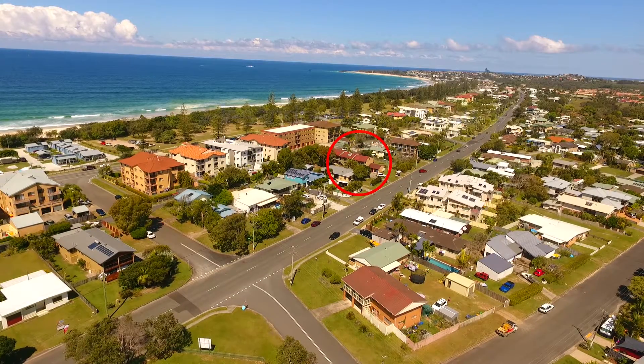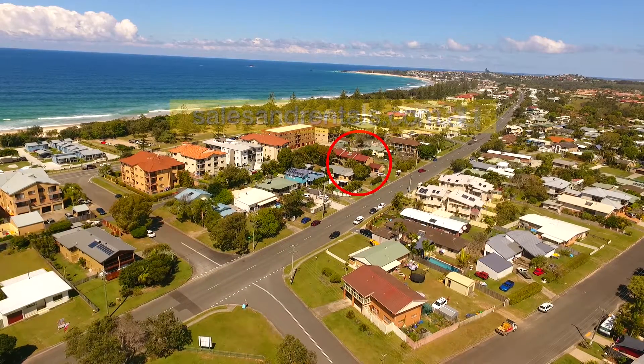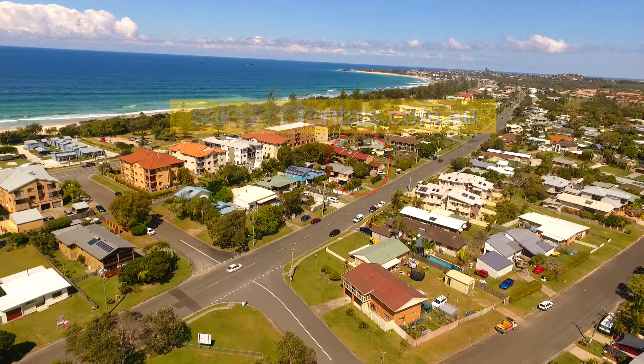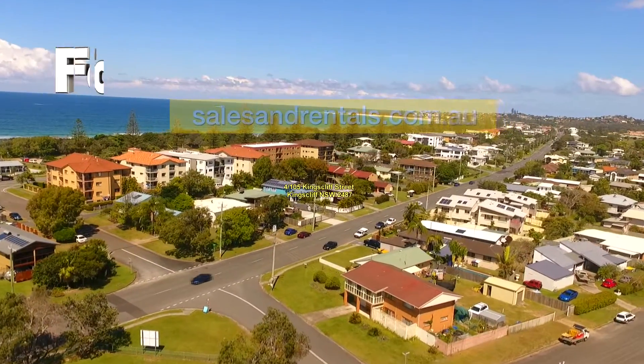Welcome to another Kingsleaf Sales and Rentals property video presentation. This time we're showcasing 105 Kingsleaf Street, a block of units just one street back from the beach, in the northern part of Kingsleaf — with Kingsleaf town just three kilometers away in the distance.